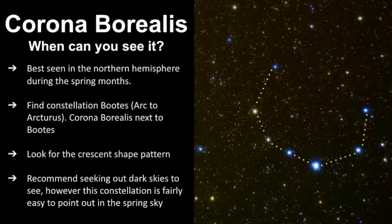So when can you see it? The best time to see it is in the northern hemisphere during the spring months. The way I find it is to use the constellation called Boötes — I do have a video on that constellation, so be sure to go see that one if you need help finding it. You can arc to Arcturus from Ursa Major or the Big Dipper, which is a smaller portion of Ursa Major. Arcturus is a bright star in Boötes, and Corona Borealis is right next to it.